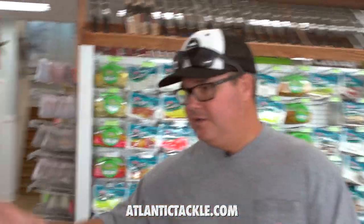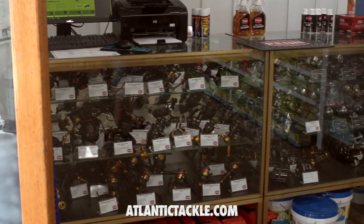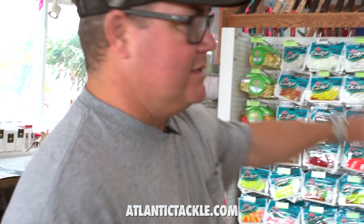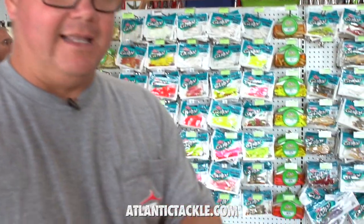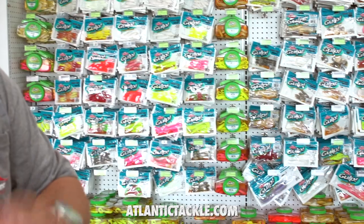As soon as you walk in the door, there's an extensive inshore reel cabinet here featuring Penn, Shimano, Akuma, and the like. You've got to have Gulp products — Gulp has come out with some really great products. The new colors are in stock here at Atlantic Tackle right now. Salmon Red is a really, really hot one.